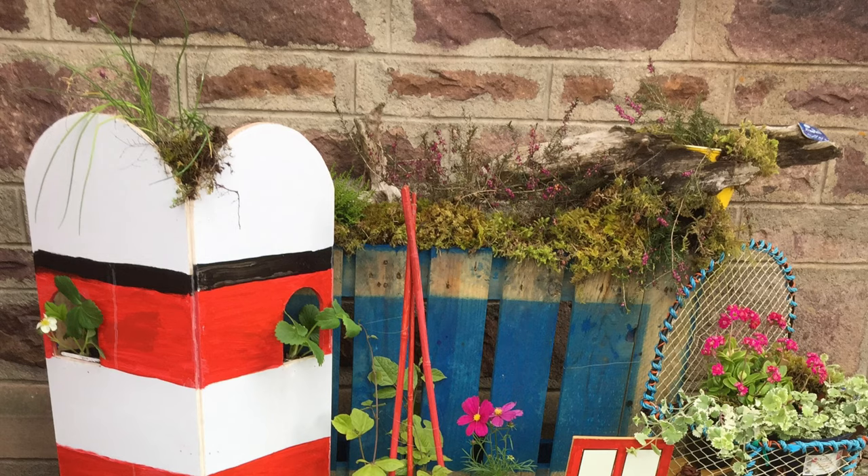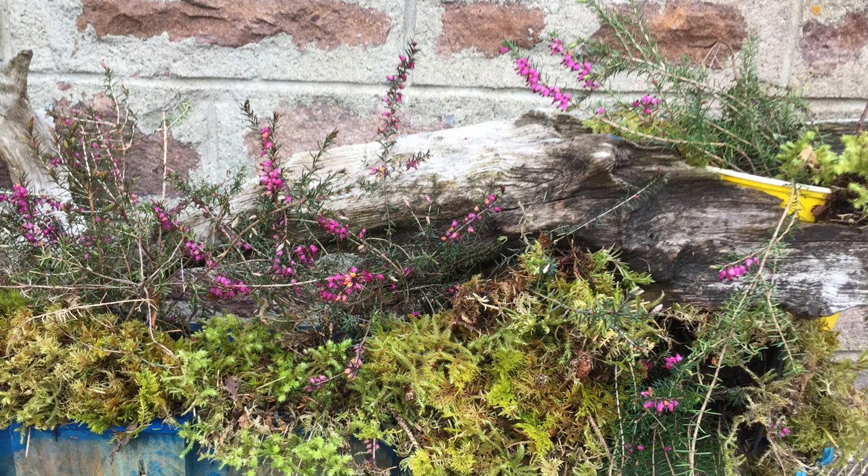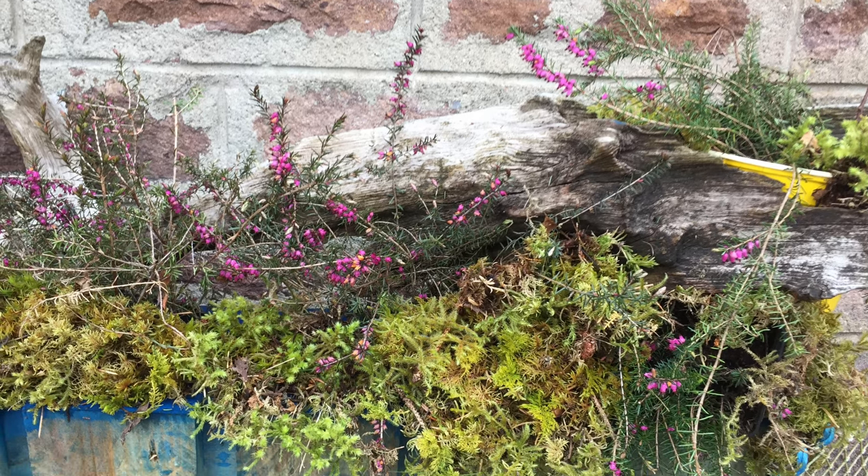I found this driftwood on the beach and we have planted heathers through it. We get lots of heathers on Aleppo Hill.